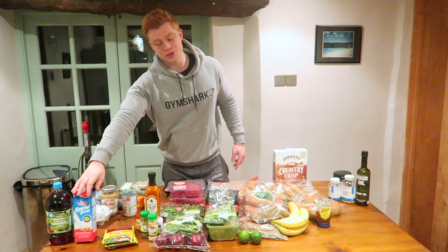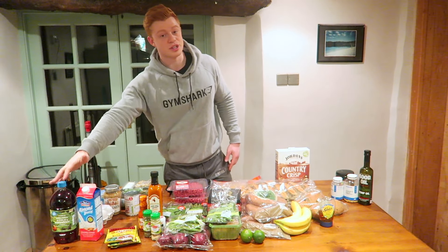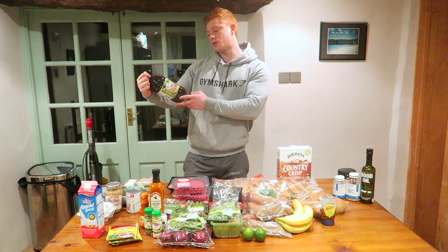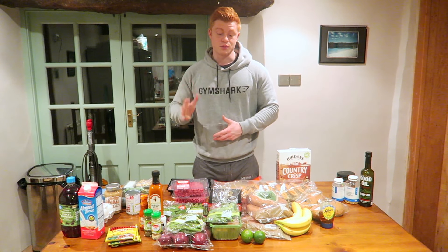I also drink almond milk because I prefer it to normal milk, and some juice to help me get my water in. I aim to drink about four to five litres of water a day. I use a no added sugar, double concentrate juice in a big jug I fill up every day. When you're eating so many carbs, you need that water just to funnel it through your body, so make sure for all the carbs you're eating that you're drinking plenty of water.